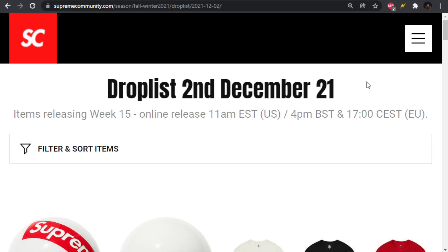We're back with another Supreme Drop List. This week we have the Supreme WTAPS Collaboration, releasing December 2nd at 11 a.m. Eastern Standard Time. You can calculate what that will be for you.